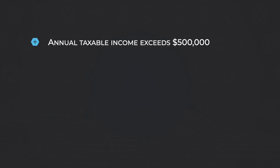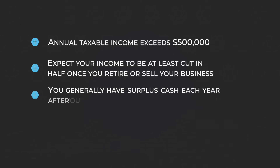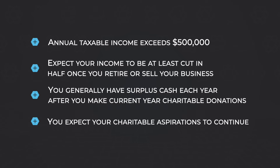These tools are ideal for clients with all four of the following financial attributes. First, annual taxable income exceeds $500,000. Second, expect your income to be at least cut in half once you retire or sell your business. Third, you generally have surplus cash each year after you make current year charitable donations. And fourth, you expect your charitable aspirations to continue.